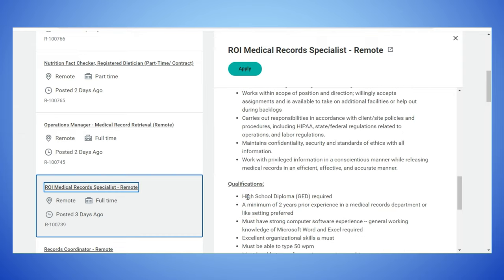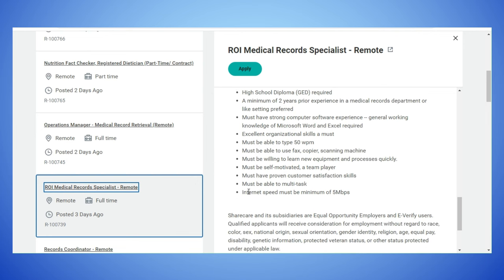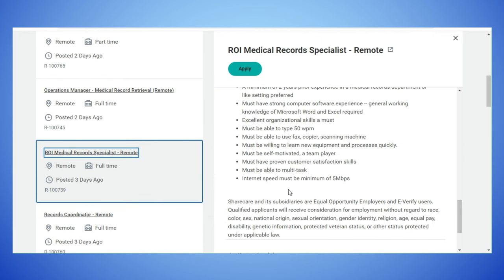The qualifications for this position: high school diploma or GED required, a minimum of two years prior experience in a medical records department or similar setting is preferred. Must have strong computer software experience, excellent organizational skills, must be able to type 50 words per minute — I'll have the typing test link in the description box. Must be able to use fax, copy, or scanning machines, be self-motivated, a team player, have proven customer satisfaction skills, ability to multitask, and internet speed must be a minimum of 5 megabytes per second.